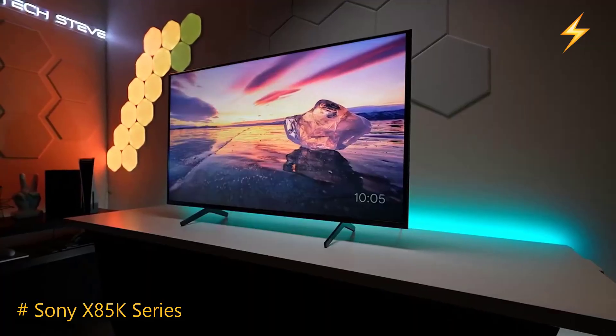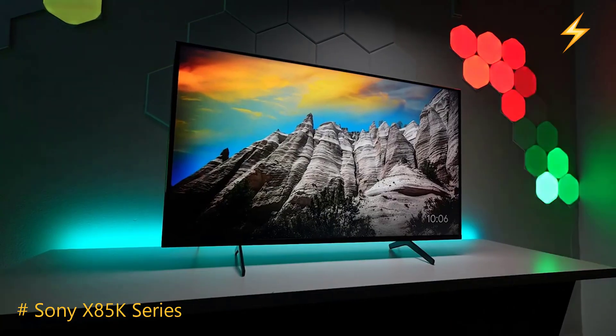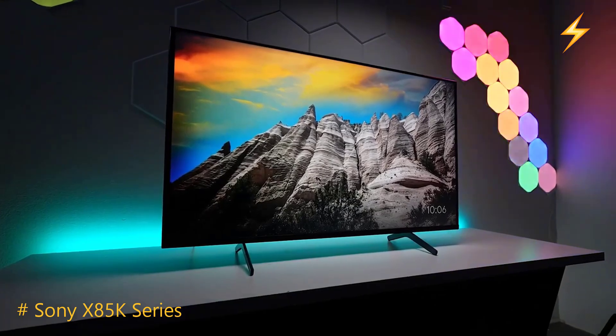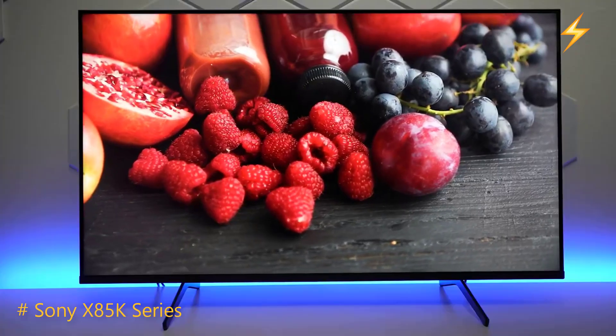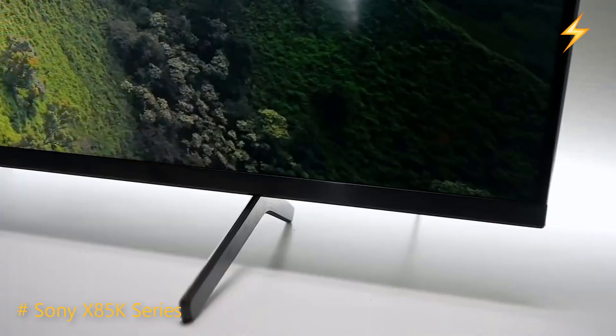Sound Quality. Sony doesn't cut corners with the sound on the X85K. The audio is crisp, clear and surprisingly robust for built-in speakers. Dialogue is easy to understand and there's a decent depth to the sound that enhances the overall viewing experience.